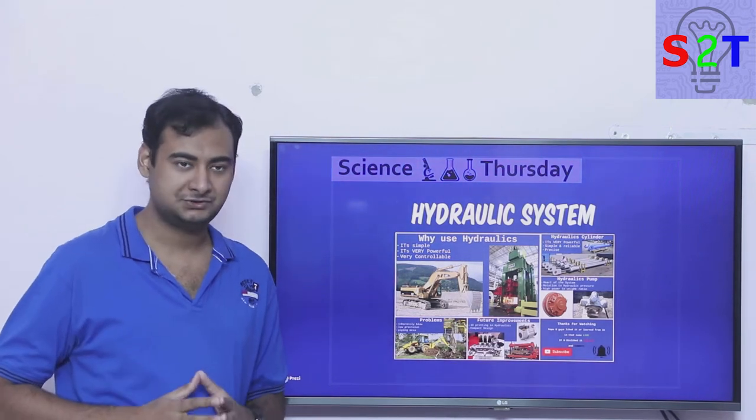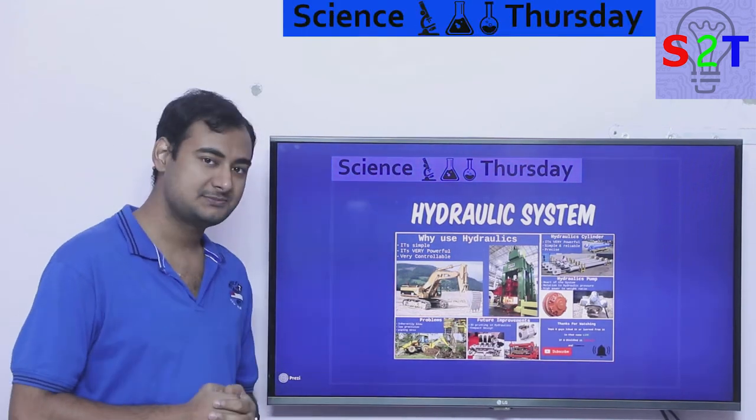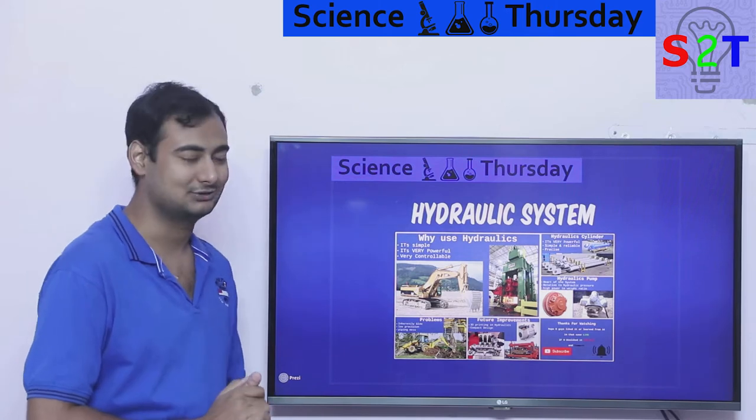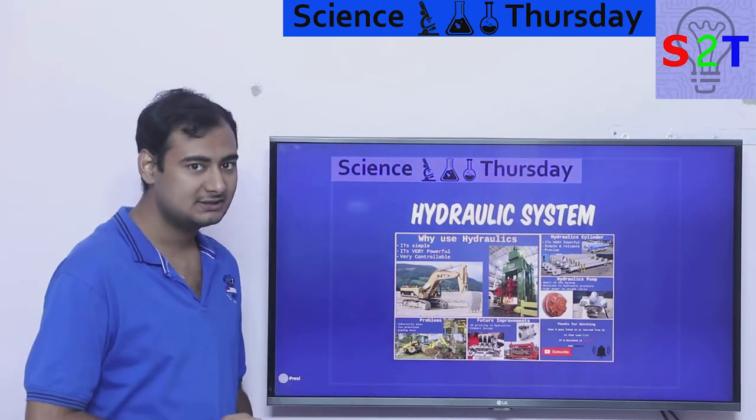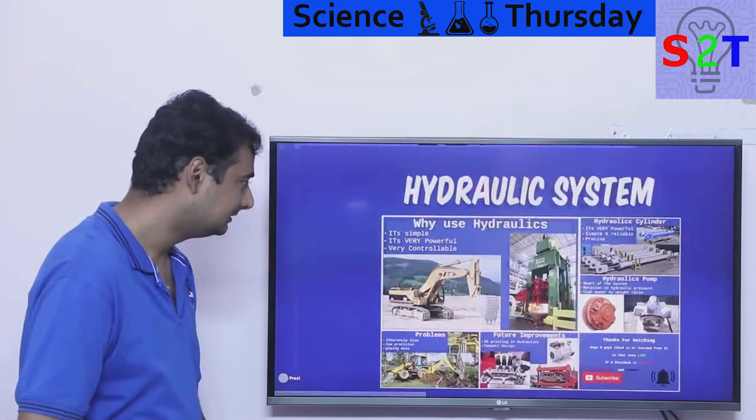Hello YouTube viewers, welcome to my show Science Thursday. In today's episode we're going to continue our robotic series, and today we're going to talk about hydraulic systems. So let's dive right into it.